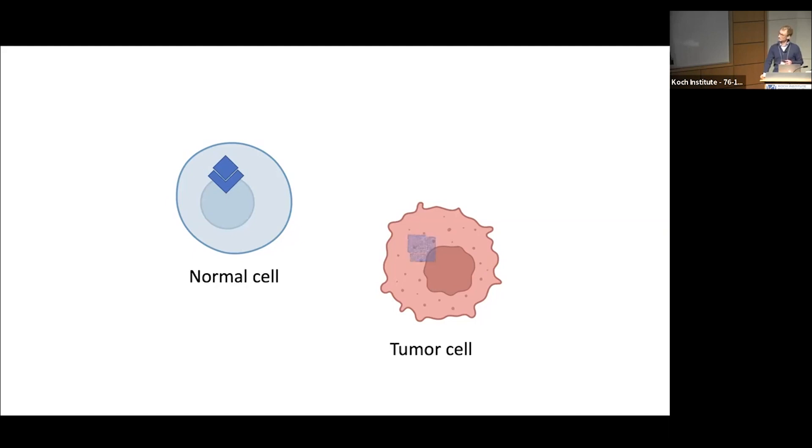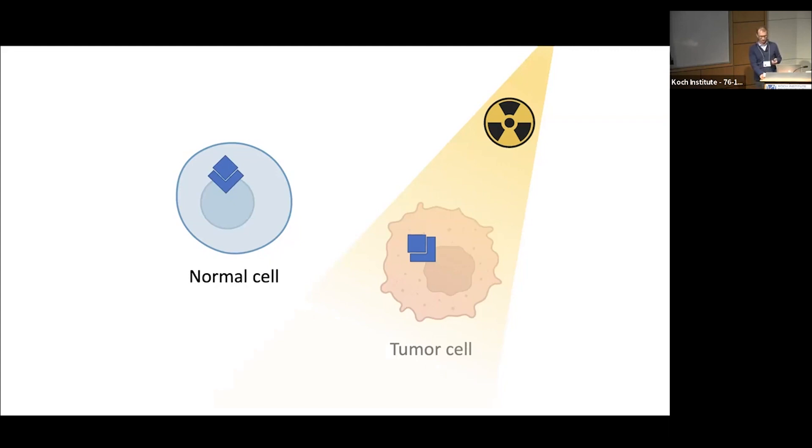Moreover, cancer cells are smart. They can learn how to down-regulate the target, resulting in acquired resistance. However, we believe if we combine molecular-targeted therapy with spatially-targeted radiation, we can have a chance at completely eradicating tumors and at the same time minimize toxicity. Going forward, we're very excited to leverage our pre-clinical platform to test combination therapies, which we hope will lead to more effective treatments with less side effects.